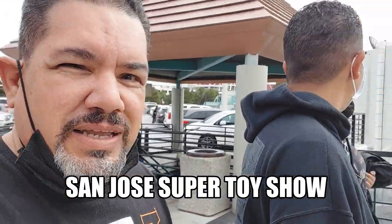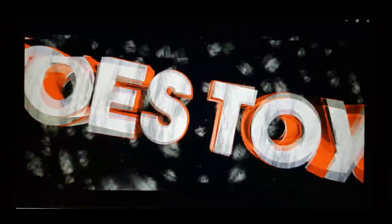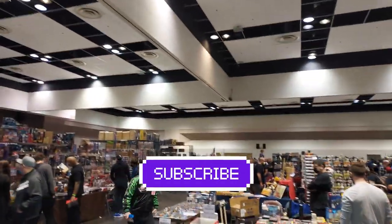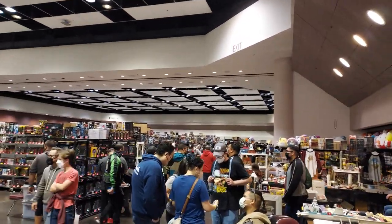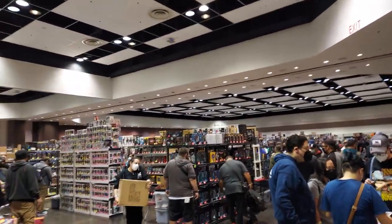Alright folks, we are heading into the Santa Clara County Convention Center for the San Jose Toys Super Show. Follow me and let's head on in and see what we can get. There are 250 tables at this event — this place is just ginormous. San Jose Super Toy Show — it keeps going all the way back. We are going to see what we can get.